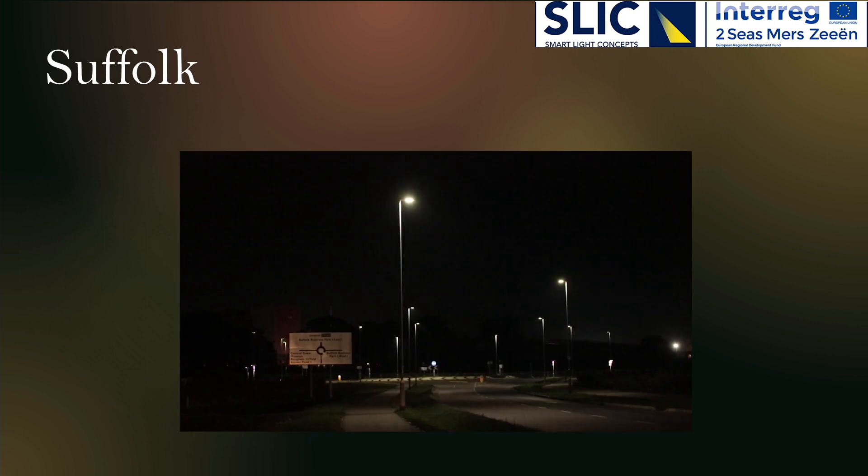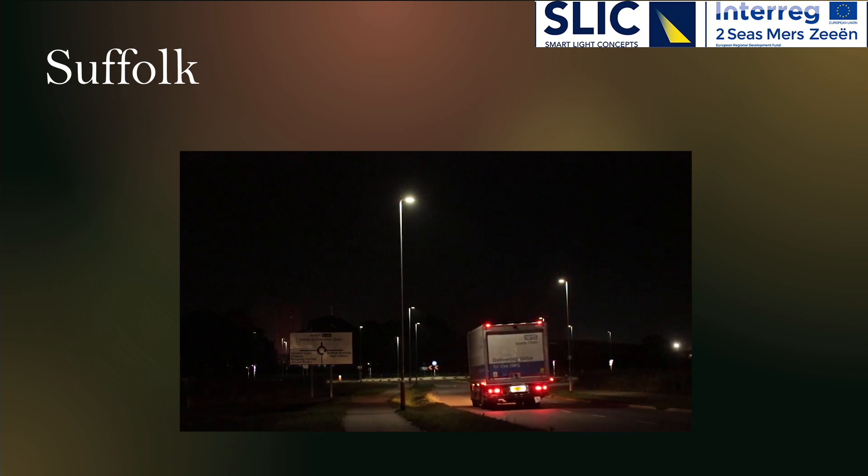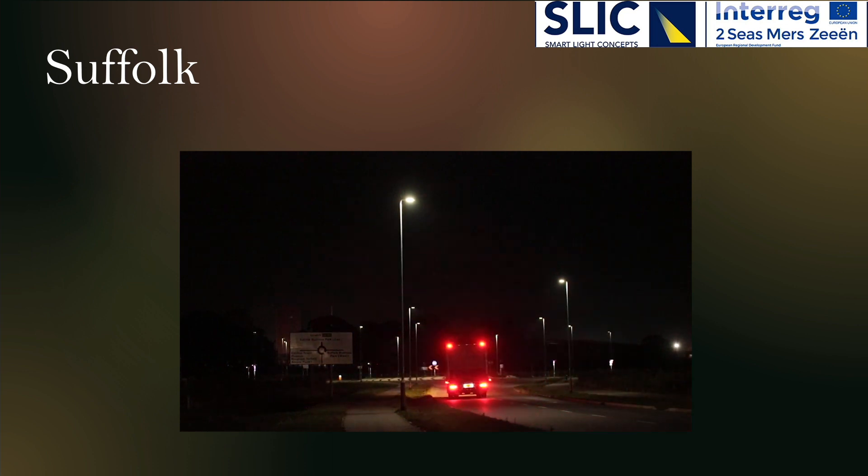The English county Suffolk improved the efficiency of managing public lighting, traffic control, and road maintenance to reduce costs. The safety aspect of this pilot is road safety, taking weather conditions and the intensity of traffic into account.